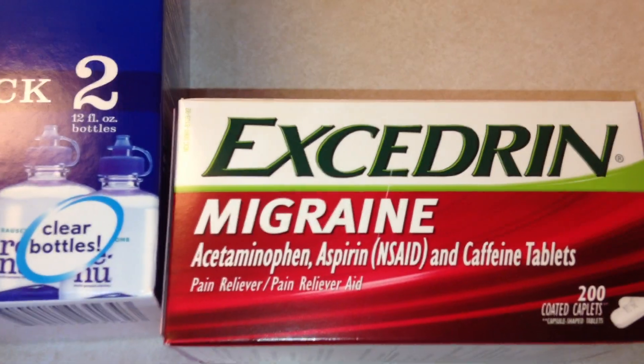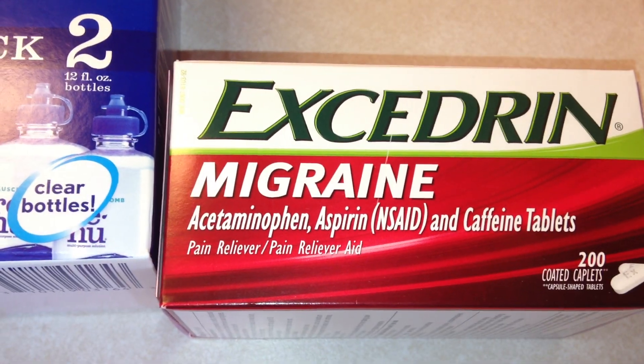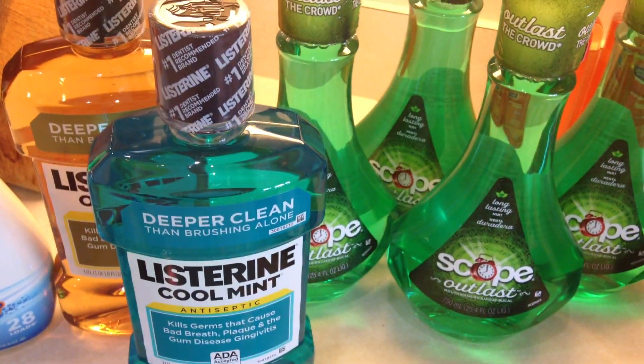Another item is the Excedrin. I went ahead and got that for a pain reliever and for migraines — I figured that would be good to have on hand. I didn't have any of that.